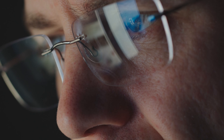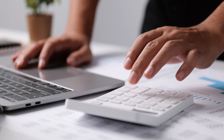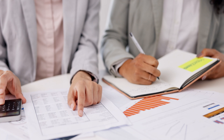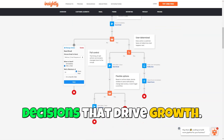Insightly goes beyond simple relationship management. It provides robust analytical tools that give you valuable insights into your business performance. With detailed reporting features, you can track key metrics such as sales performance, customer engagement, and project completion rates. These insights help you identify trends, understand customer behavior, and make data-driven decisions that drive growth.